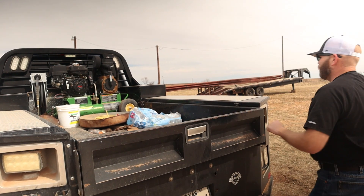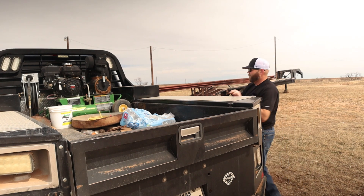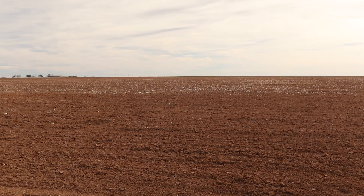Steve Norman is a cotton farmer in Garza County, Texas. He irrigates 2,500 acres in the Texas South Plains.